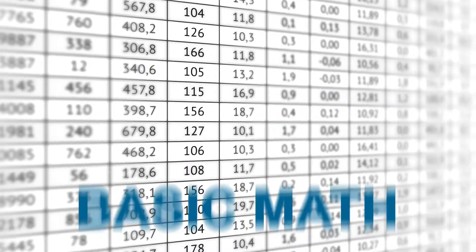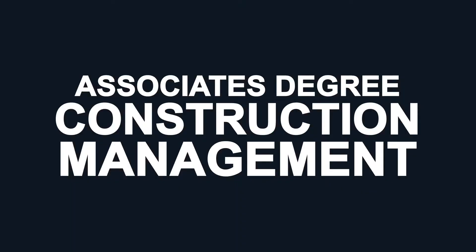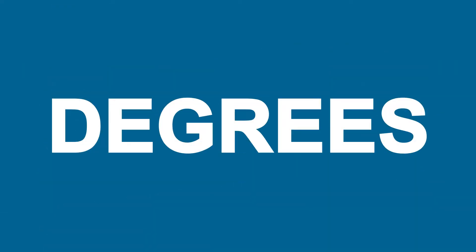To start with, you'll need basic math and computer software skills, and possibly an associate's degree in construction management or engineering. Along the way, you may also want to pick up a few PCI and ACI certifications.